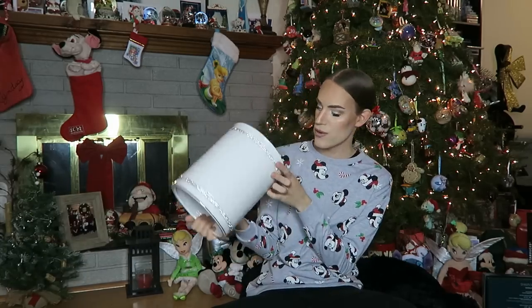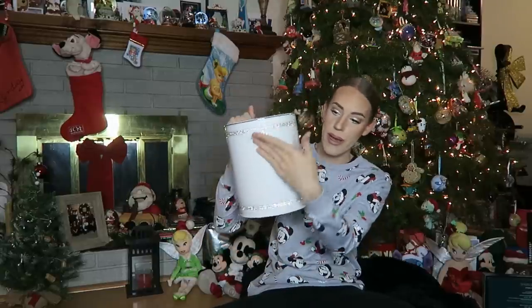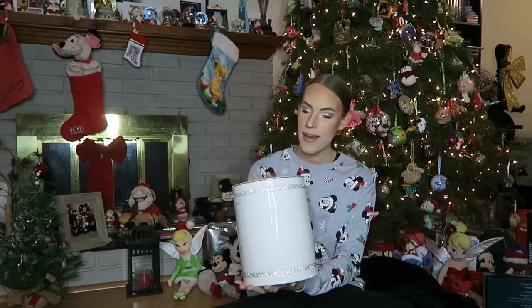Then next up, I got this crystal trash can — I'm not sure if it's a trash can or what it is exactly, but I can use it for anything. It's beautiful, white, classy, and then crystal bedazzled sequins all around it, which is super fun. It's very pretty and I like it.